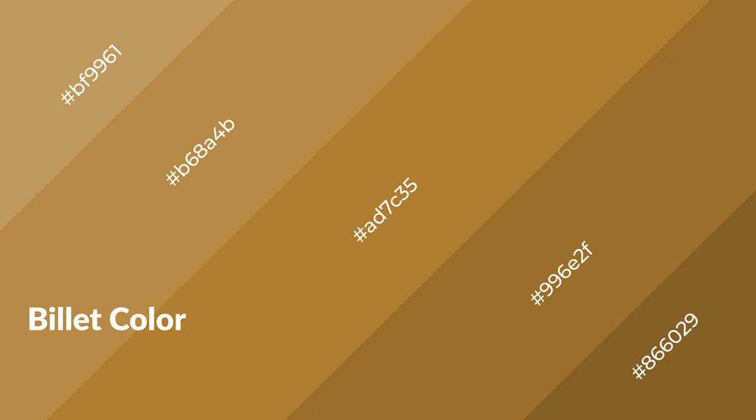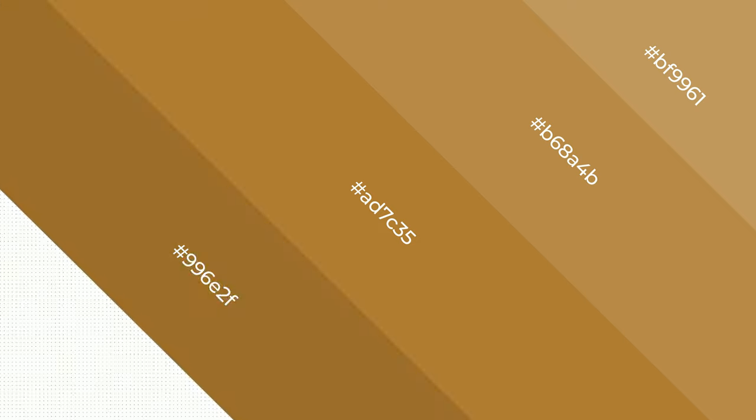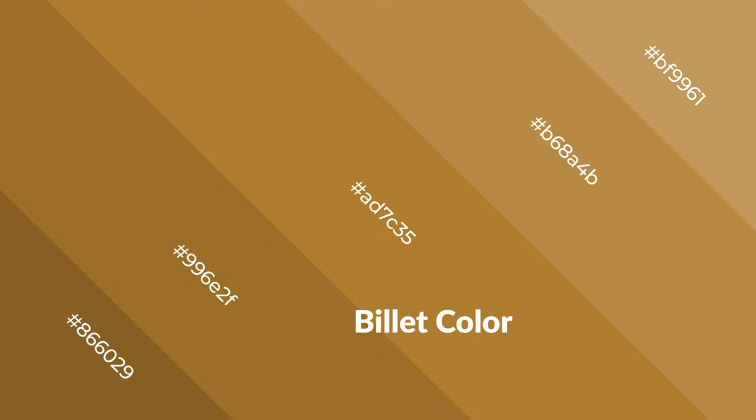Billet is a warm color and it emits cozier and active emotions. Warm colors are symbols of warmth, fire, heat, and sunshine. They also evoke joy, passion, love, and even anger. You can see them used in restaurants and gyms.